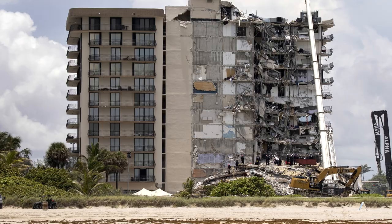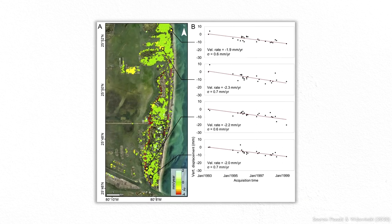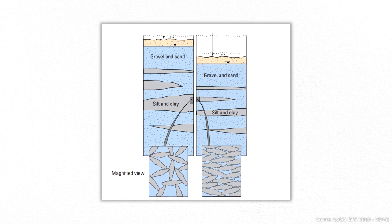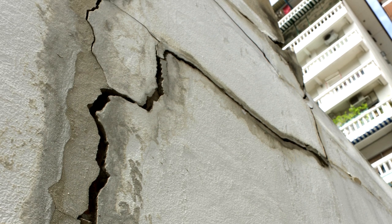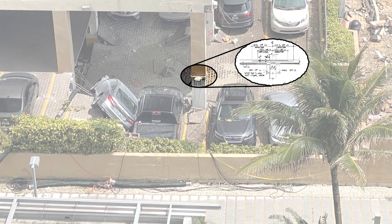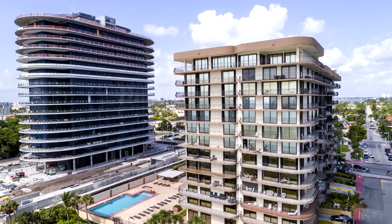Tragedies like this are usually the result of many separate factors coinciding. A research team studying changes in land and sea levels in the area measured some unusual settlement of a few millimeters per year in this building's area. It's possible that if different parts of the site were settling at different rates, the tower's foundation could experience additional structural stresses. Also, some photos of the rubble appeared to show less reinforcing steel than was called for in the original design drawings, particularly at the column-to-slab connections. There were also regular intrusions of groundwater into the parking garage, recent construction of an adjacent high-rise building, and ongoing construction to the building's roof to consider.